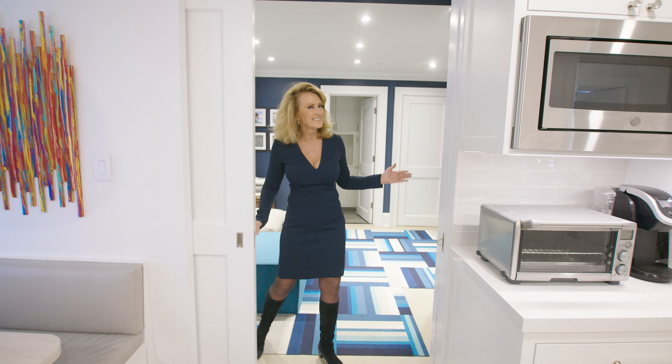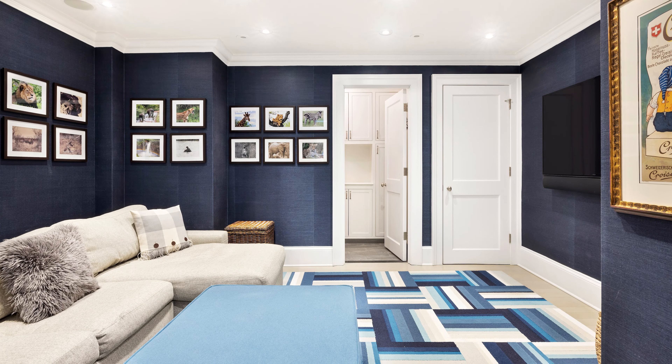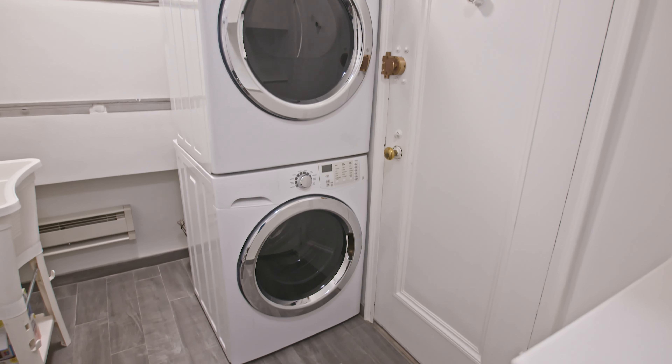Through the pocket doors is a TV room that has two closets and can easily be a fourth bedroom, and there's a laundry room with a vented gas washer and dryer.